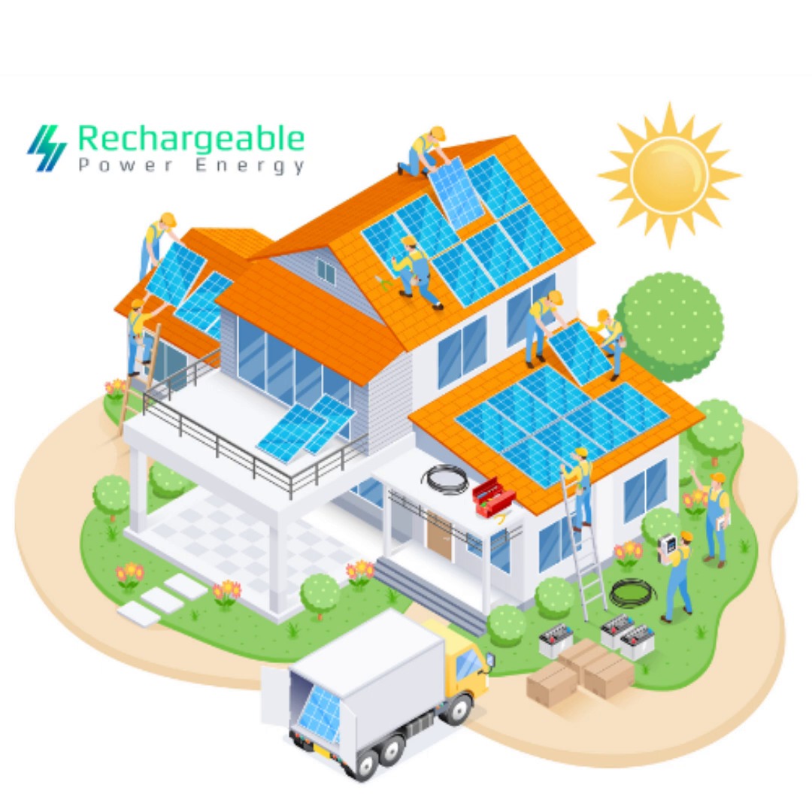Imagine having a reliable, eco-friendly power source that saves you money and ensures you have electricity even during outages. That's the power of a solar battery system.